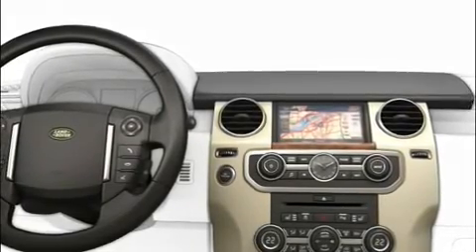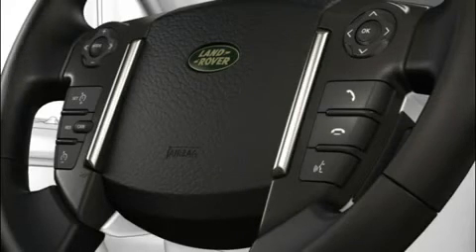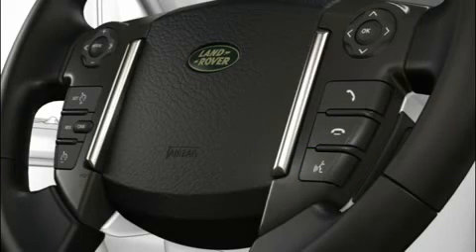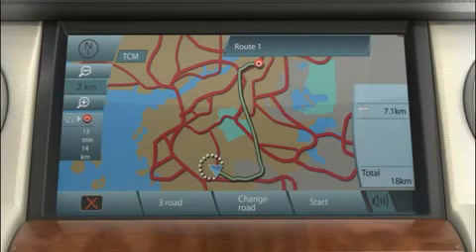If you can only remember one voice command, this is it. When driving and you start to feel hungry, press and release the voice button on the steering wheel, then say the command 'navigation I'm hungry.' The system responds 'Navigation restaurants' and shows you all the restaurants in the area around you.